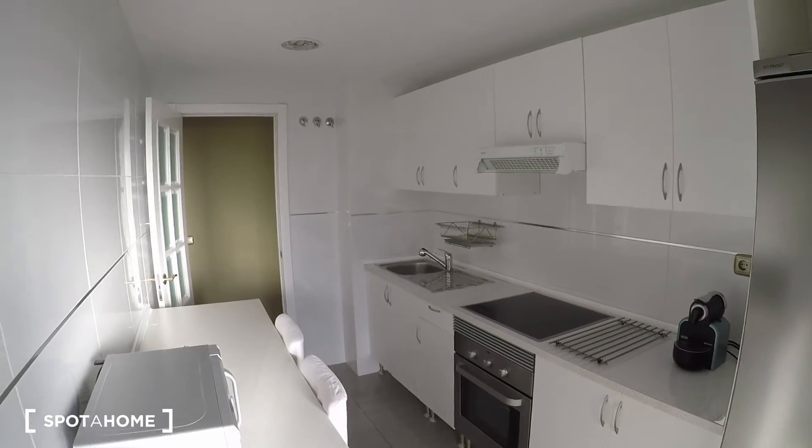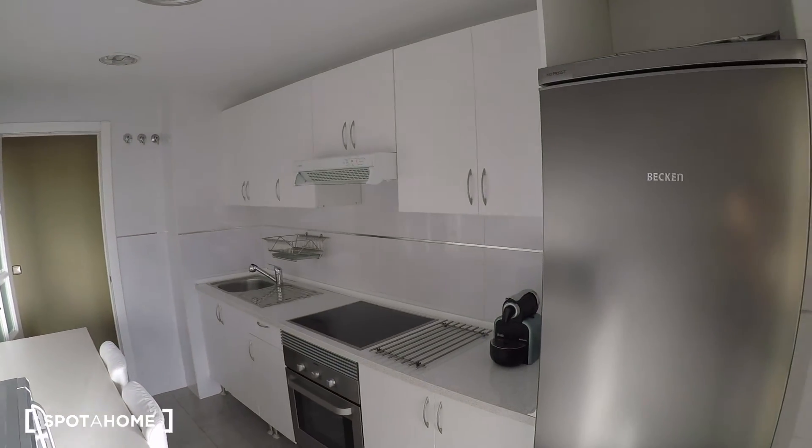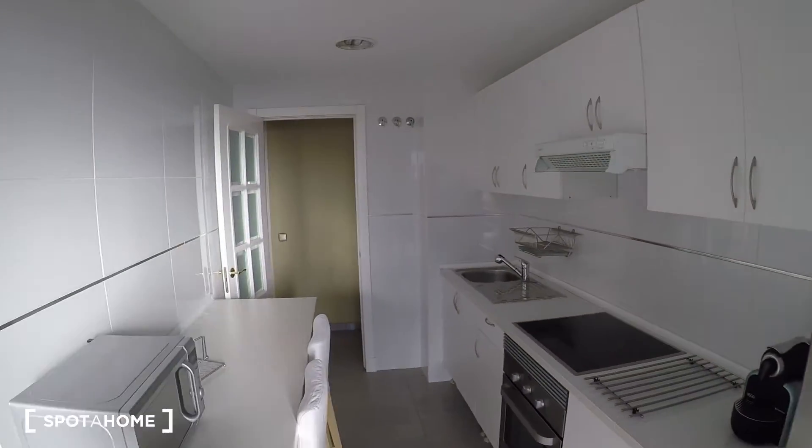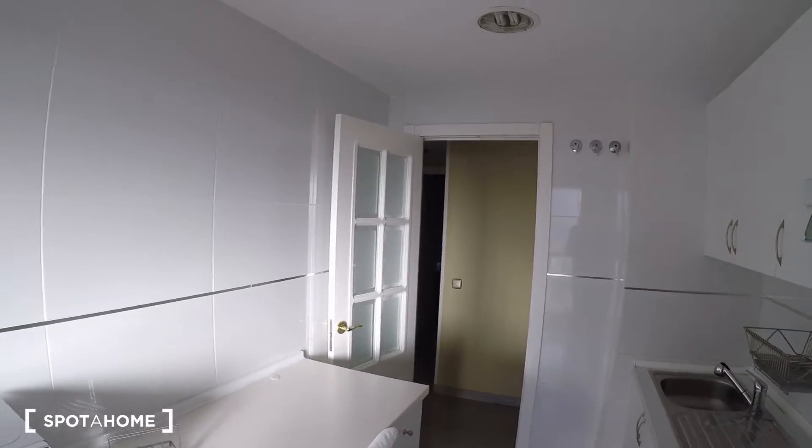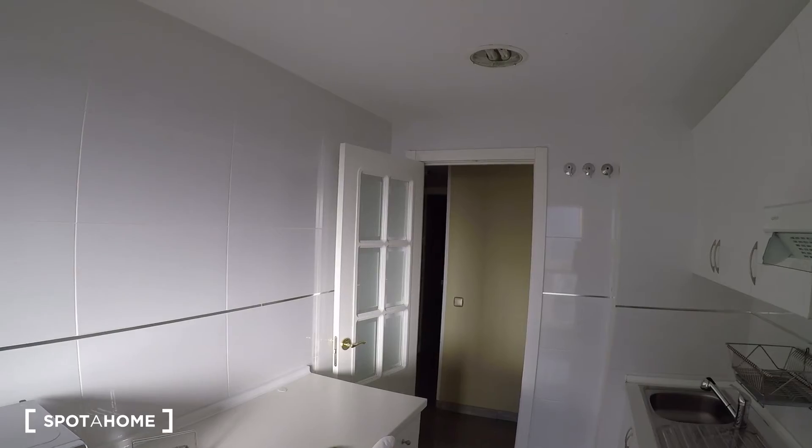Let me turn around so you can see the kitchen from this corner — it's a really nice, clean kitchen, and the amount of light makes it look especially bright and fresh.